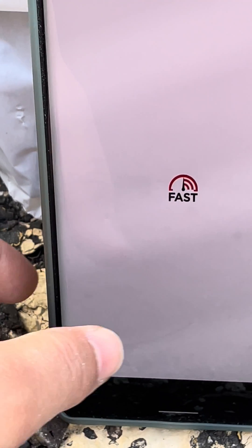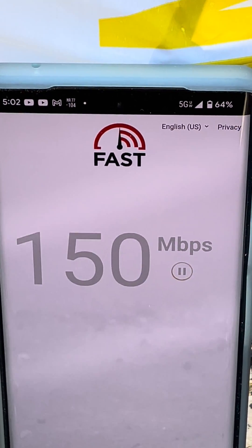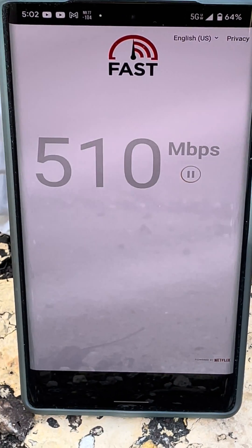It's runafast.com. Let's see what that gets us — proof that we're on Ultra Wideband. Oh no, the wings are blocking the signal! What in the world?